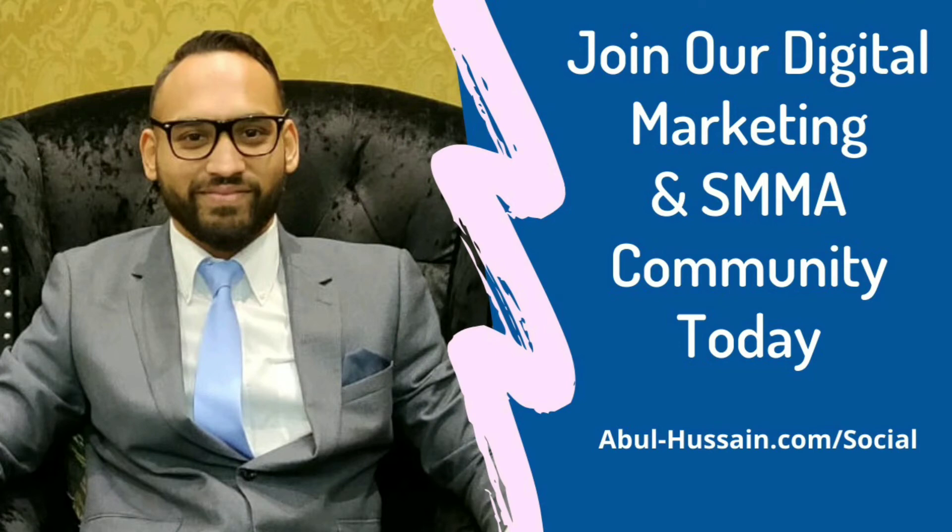This is Abel. If you enjoyed this video, please subscribe to my channel and do share the content with your networks. Now, if you're looking to grow your agency to six figures and beyond, I would like to invite you to our community of SMMA and digital marketing agency owners. The link is below this video and I shall see you in there.